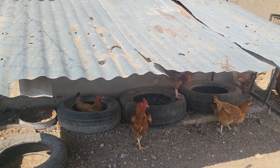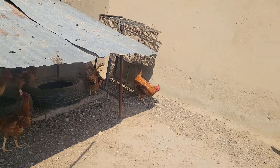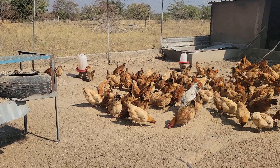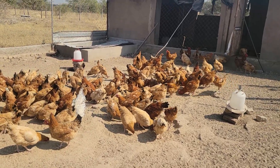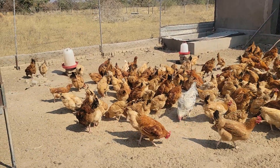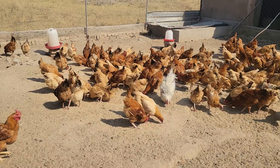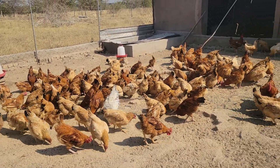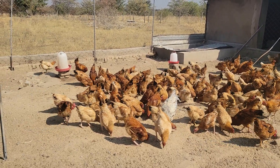Not all of them have started laying yet, but as we go on, probably by the end of the month we will see quite a growth in the number of eggs. They started laying about two or three days ago. The first day we got six eggs, then they skipped a day, and then we had about four eggs the following day.